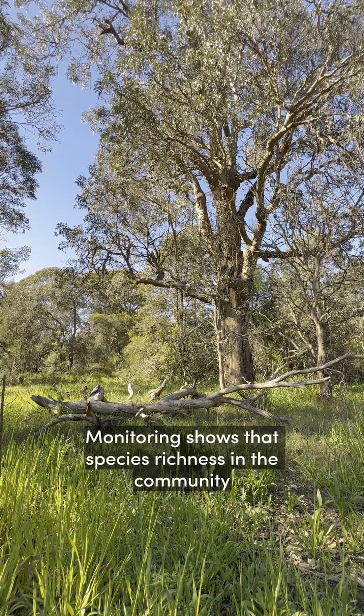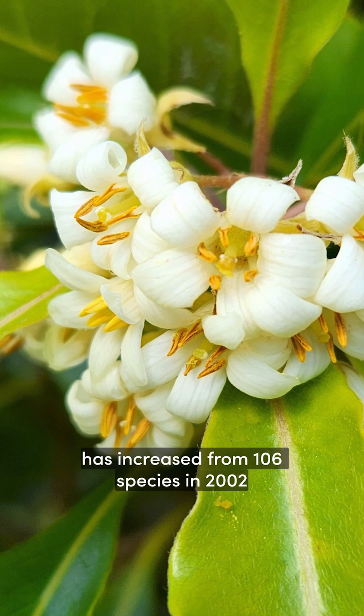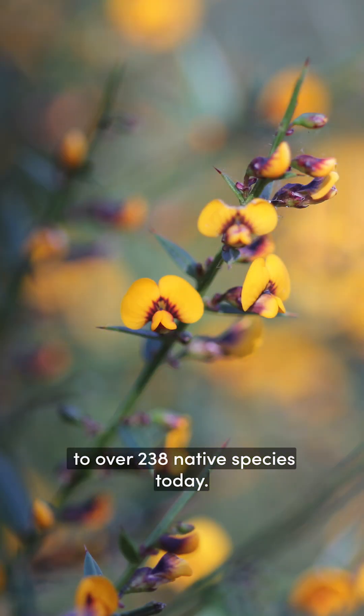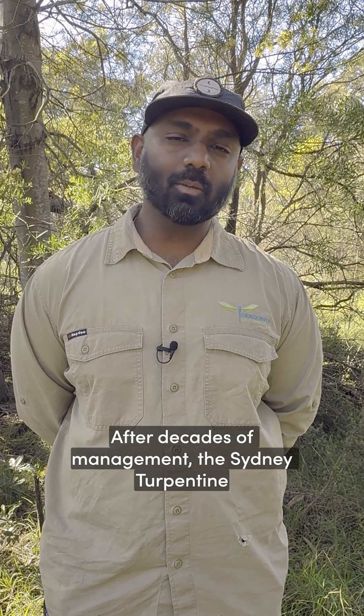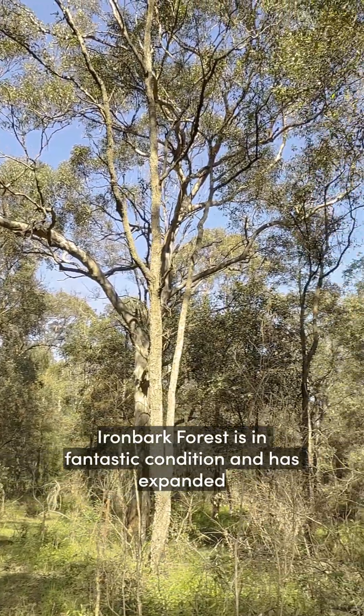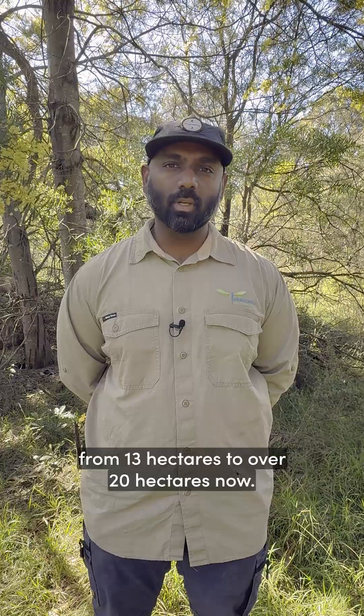Monitoring shows that species richness in the community has increased from 106 species in 2002 to over 238 native species today. After decades of management, the Sydney turpentine ironbark forest is in fantastic condition and has expanded from 13 hectares to over 20 hectares now.